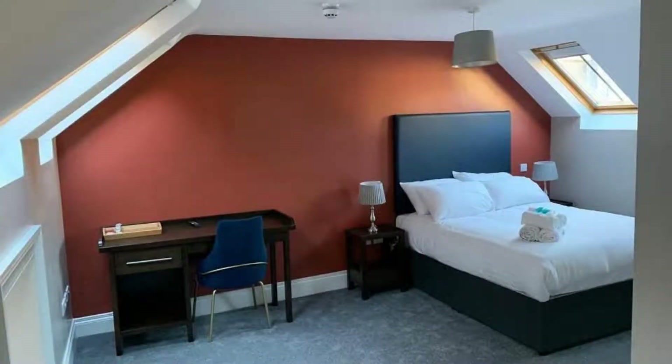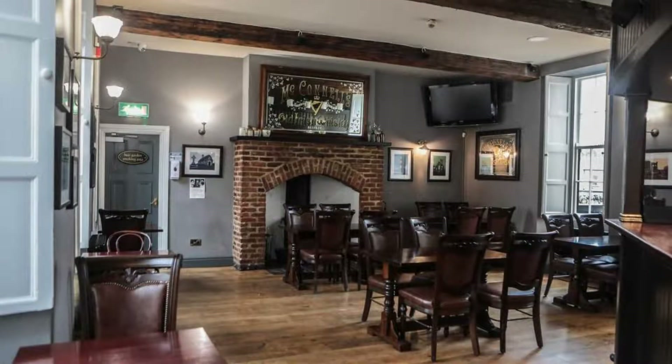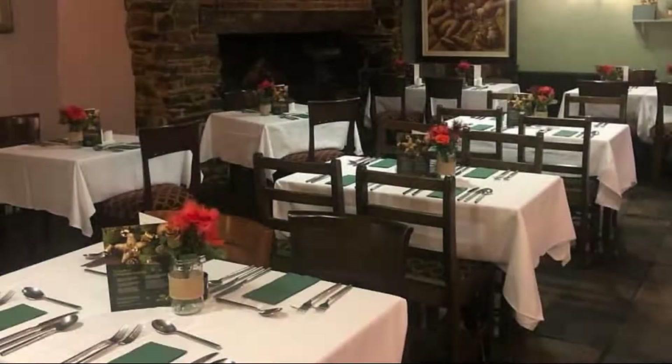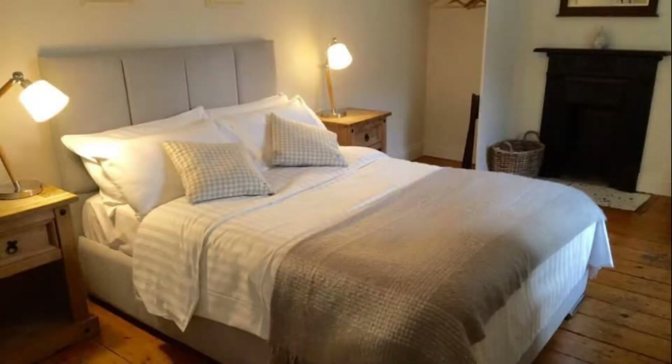There are 7 types of rooms available on booking.com. You can book online and enjoy it. The property accepts major credit cards and reserves the right to temporarily hold an amount prior to arrival. If you have already stayed in this property, please share your experience in the comment box. For booking or more details, check the description.